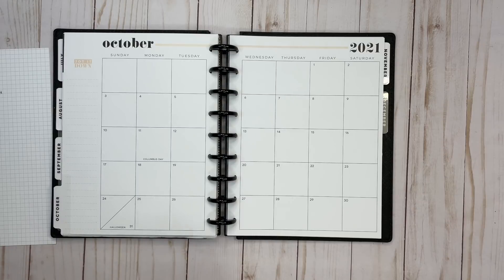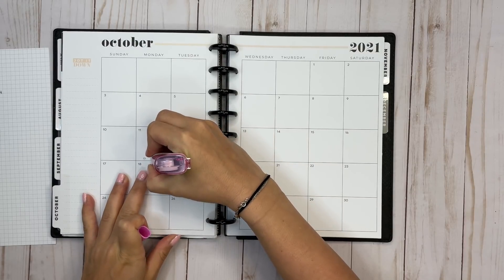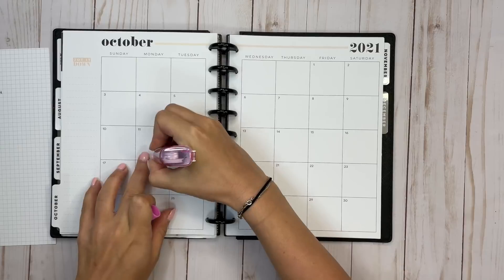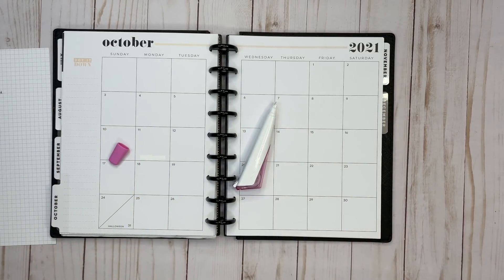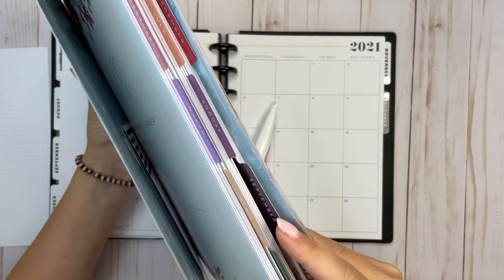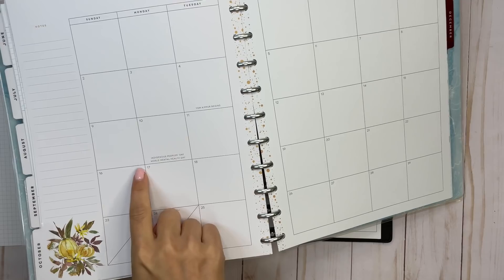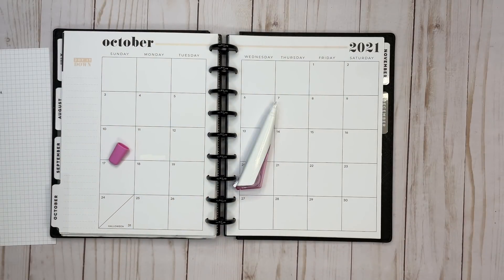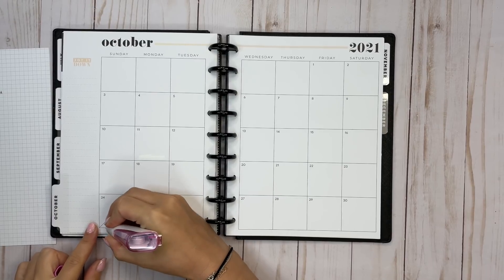I somehow have several days with multiple things — not technically happening like birthdays or things like that. First up I'm going to cross out the holidays. Definitely Columbus Day — I know that the newer planners say Indigenous Peoples Day. This is an old 18-month planner. Each year seems to have more appropriate holidays. Then Halloween I'm going to cover up because we'll want to do something separate there.